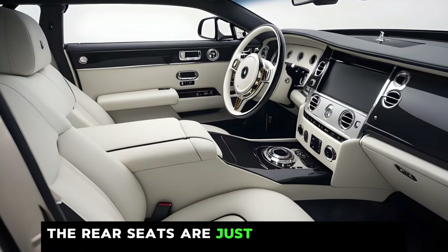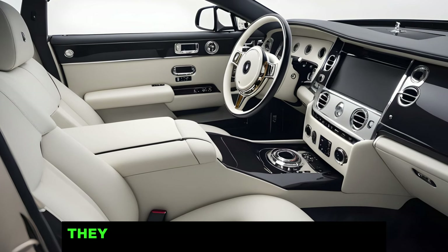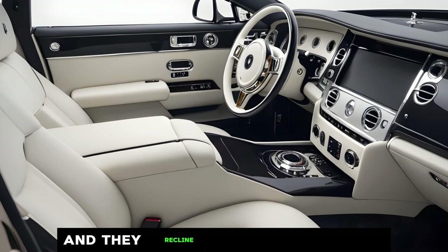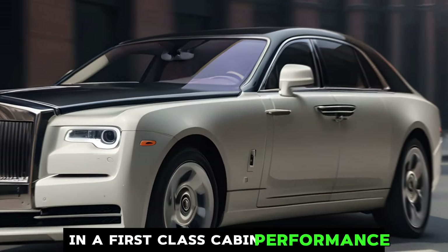The rear seats are just as luxurious as the front seats. They offer plenty of legroom and headroom, and they recline for added comfort. Passengers in the back will feel like they're being chauffeured around in a first-class cabin.